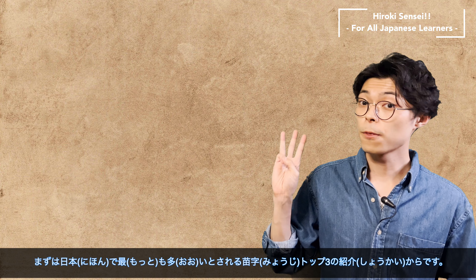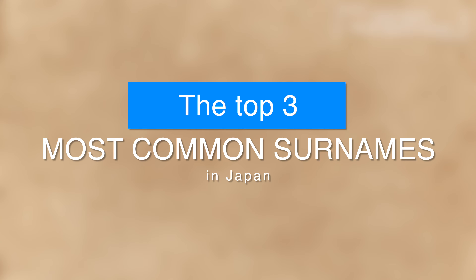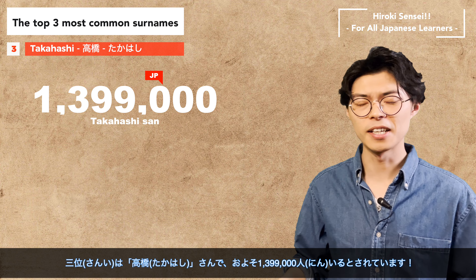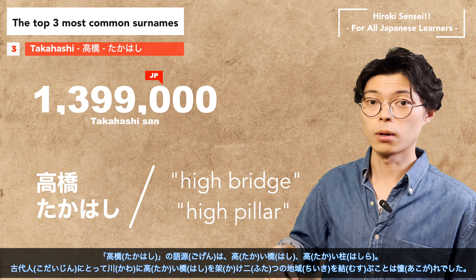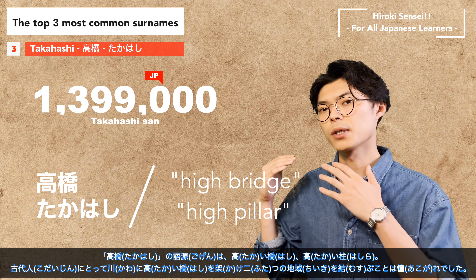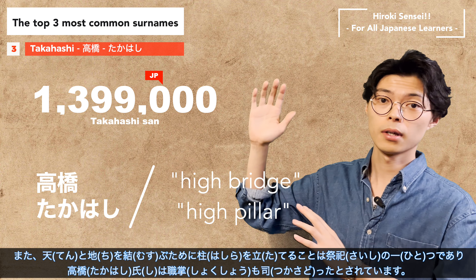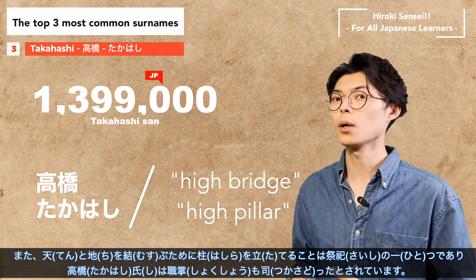Let's start with the top three most common surnames in Japan. Number three is Takahashi. It is said that there are about 1,399,000 Takahashi-san in Japan. The origin of the word Takahashi is 'high bridge' or 'high pillar.' For the ancients, it was a longing to build a high bridge over the river to connect two regions. It is also believed that building a pillar to connect heaven to earth was a ritual, and the family name Takahashi was also associated with that occupation.